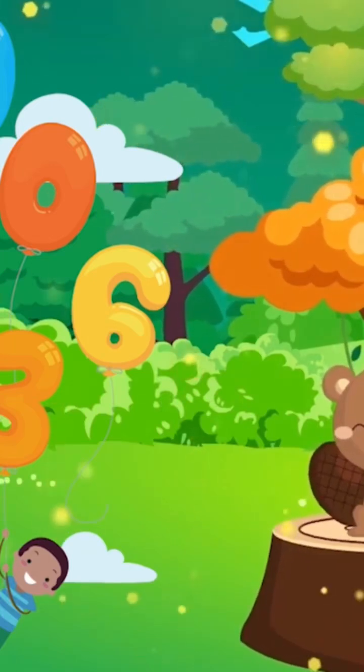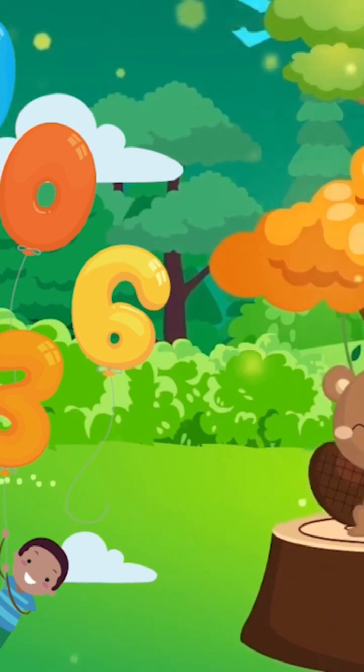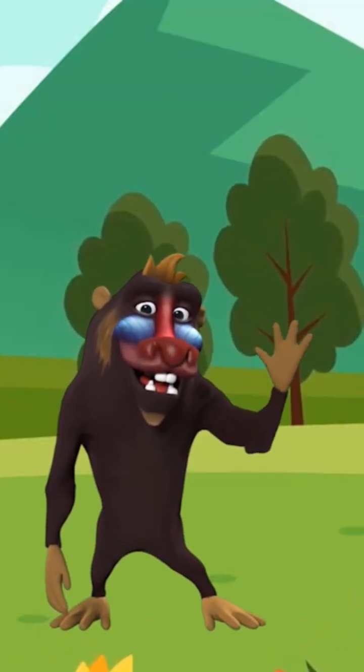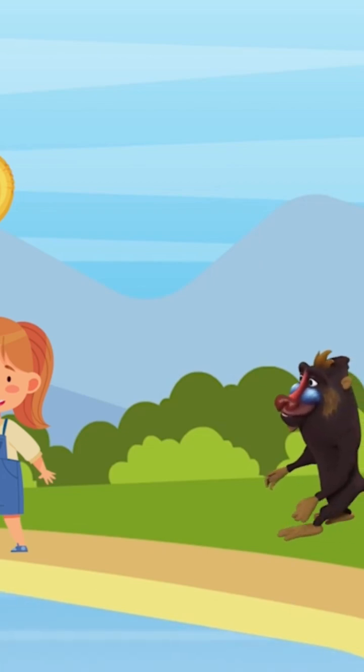Hello kids! Today we're going to learn how to count from one to ten by counting animals. Let's get started! One little monkey hopping in the field — can you say one? Two little monkeys swimming in the pond — can you say two?